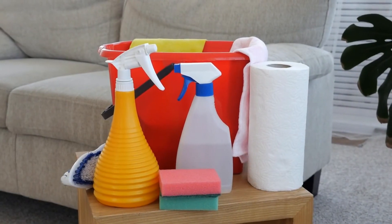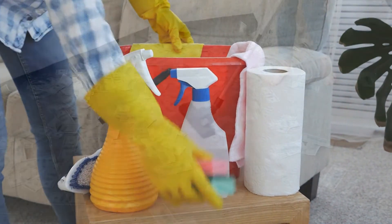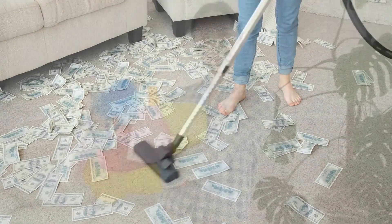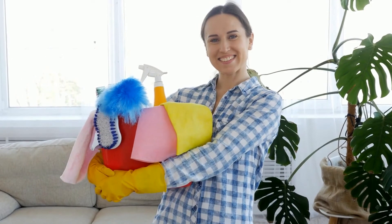All of these home cleaning tips are very simple and can even save you money, since they rely on products that we all have at home to solve the most varied cleaning problems.